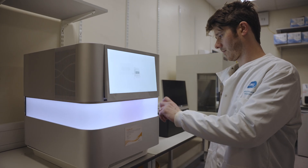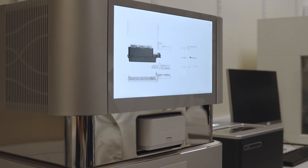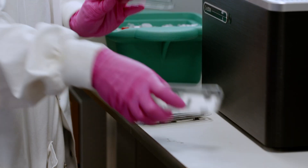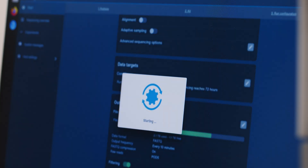You want monitoring in every country because you don't know where the next spillover event is going to be. The more labs you have around the world, the more power you have for detecting an outbreak quickly, and responding quickly is how you contain an outbreak. Using nanopore sequencing, you can have a decentralised network of labs which can all do the sequencing in-country, ideally as close to the cases as possible, to reduce the delays and costs associated with shipping samples around.